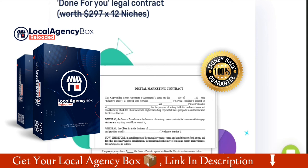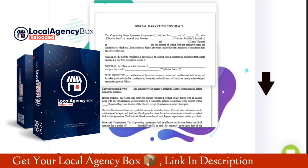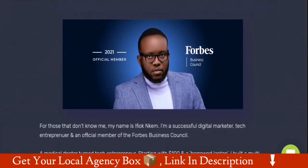So guys, this was my Local Agency Box software review. If you're really interested in this software, check my affiliate link in the description and grab your software with my high quality bonuses. Thanks for watching till the end — see you later and take care.